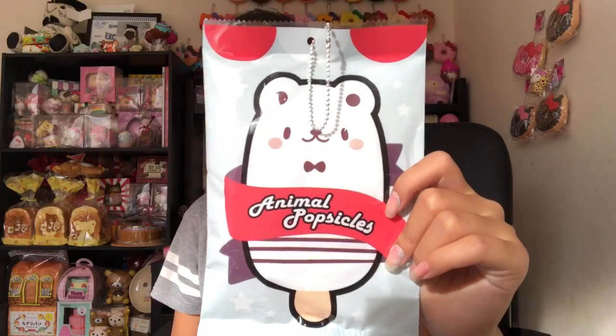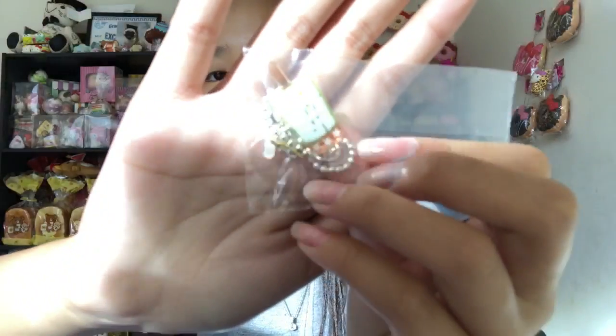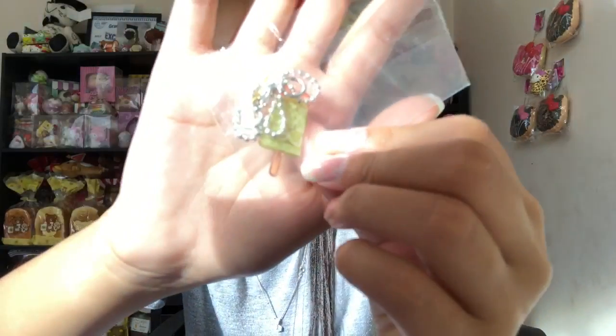Here's the packaging for the polar bear — it has a little sundae cup. It says 'life is better with ice cream' — such a cute quote. Here's the squishy; I'm sorry the lighting is bad. It's so slow rising. This one smells good — it smells like chocolate but slightly less strong.